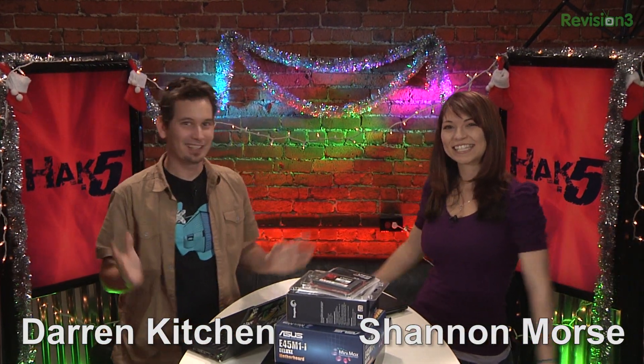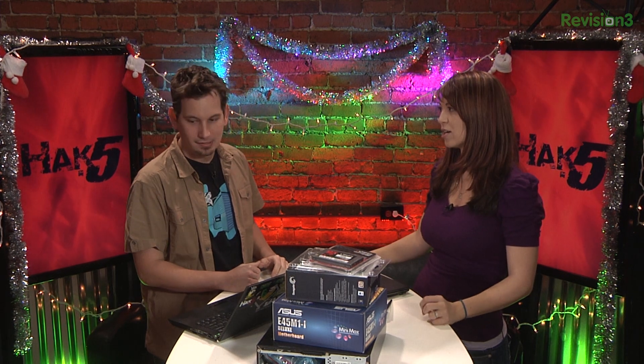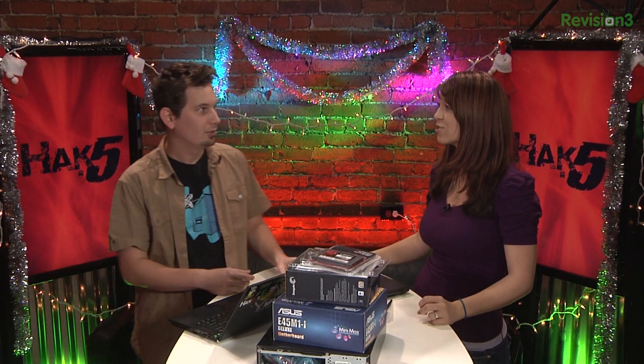Merry Christmas — it's a holiday happy show. Where's your Santa hat? I thought you were wearing one this week. No, I don't have a Santa hat. Was I supposed to have a Santa hat? I think so. And I was going to wear my bad sweater. Awkward. But that's okay, on to the show anyway.